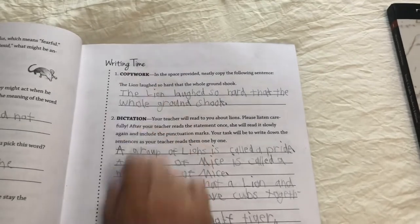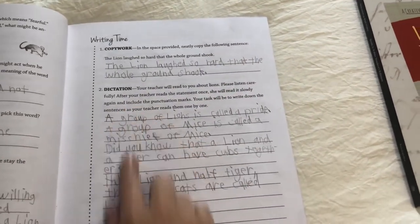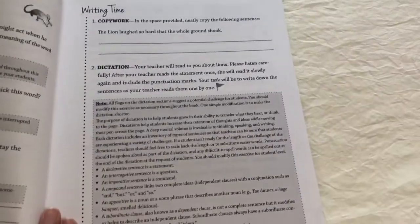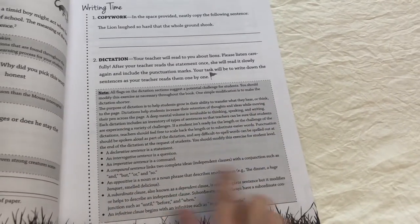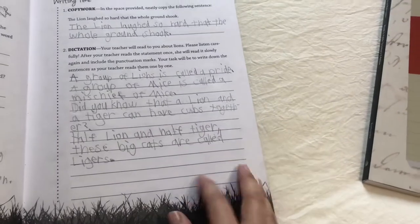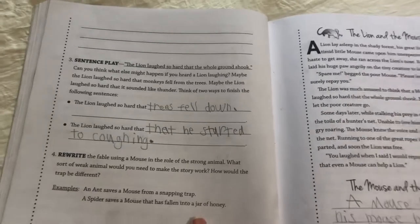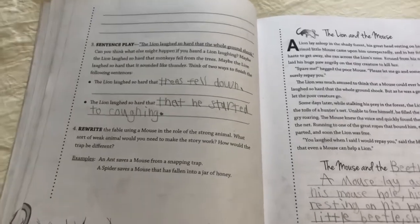On day two you do the writing time, which always starts with copy work — here's the sentence they have to copy. And then there's the dictation part. In the teacher's guide is where you would find what you would dictate. You can actually choose — usually you can choose between two different options to dictate to your student depending on what level they are. And then here you have sentence play, which could be anything from using the words in a different order or replacing words with similar words.